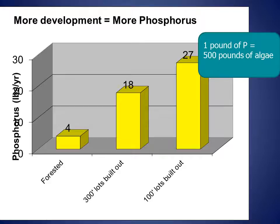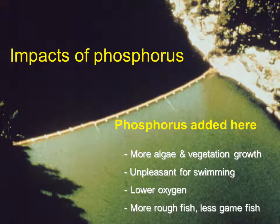What effect does phosphorus have when it is delivered to lakes? In 80% of Wisconsin lakes, adding phosphorus increases the amount of algae and aquatic plants that grow in the lake. Adding 1 pound of phosphorus can result in up to 500 pounds of algae growth. So building homes on 100-foot lots compared to 300-foot lots adds an additional 9 pounds of phosphorus each year, which can cause up to 4,500 pounds of additional algae. Phosphorus can also be recycled in a lake, so that one year's algae growth decomposes and feeds algae again the next year. Phosphorus results in more algae and vegetation growth, which can make it unpleasant for swimming. As this algae dies and decomposes, it can also lead to unpleasant odors and lower oxygen levels in the water.